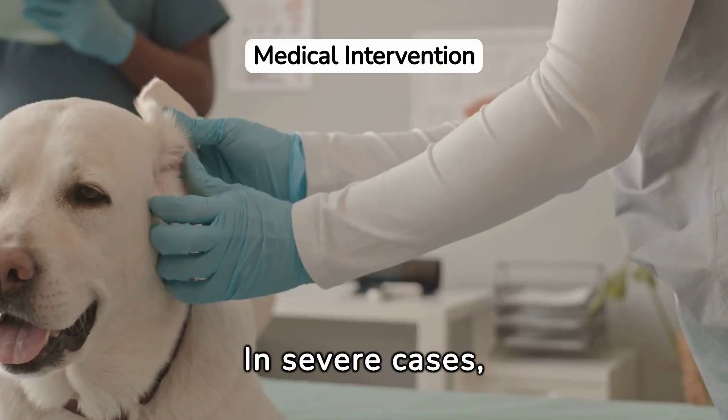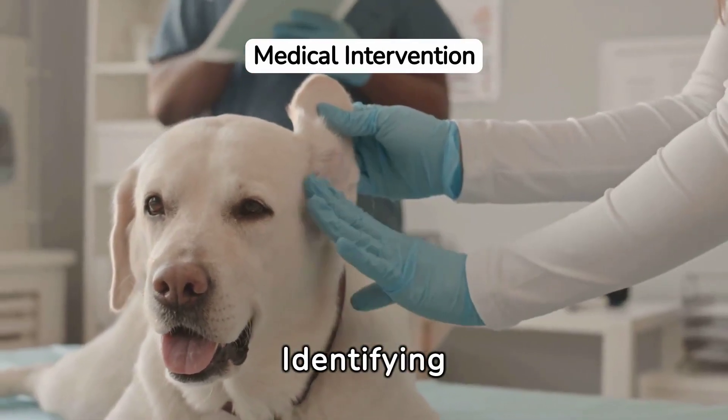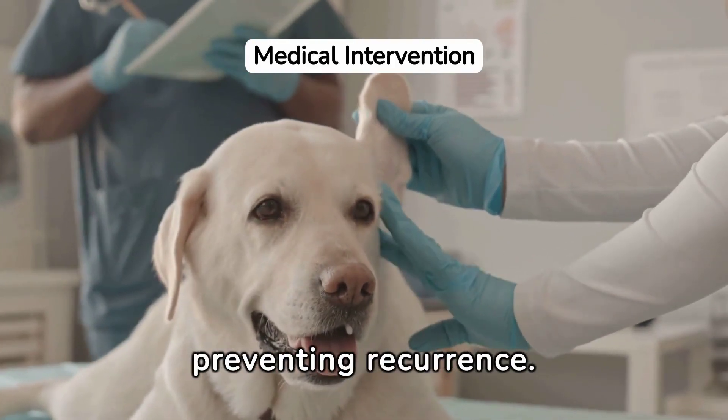In severe cases, oral or injectable medications may be necessary. Identifying the root cause is essential for effective treatment and preventing recurrence.